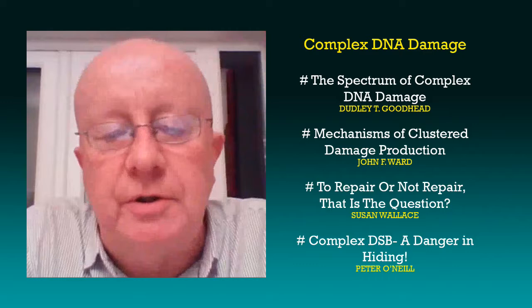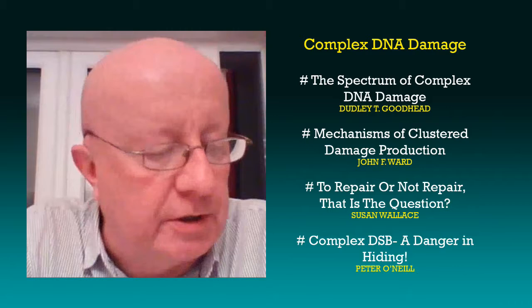Good evening, Dr. Jones. Welcome to this podcast of RRS 2019. Give us a little more information about the History Committee's choice of symposium. Yes, good evening. Thank you very much. The History Committee's contribution to the RRS meeting in San Diego in 2019.